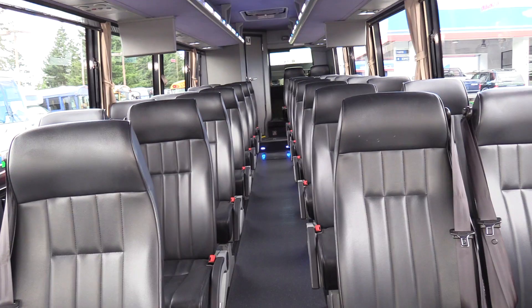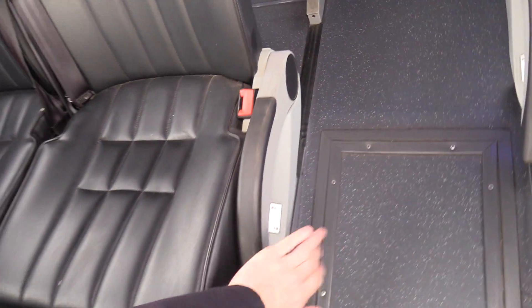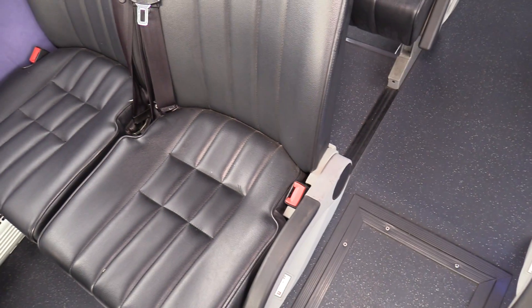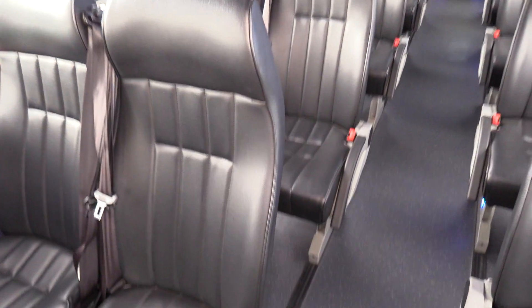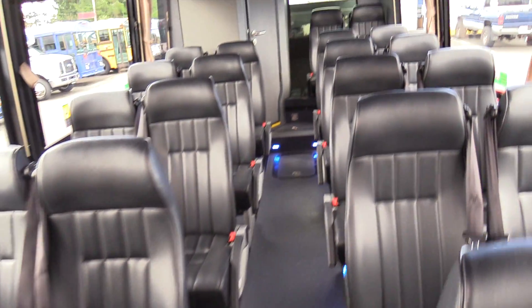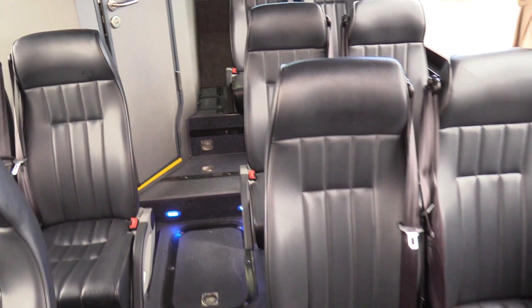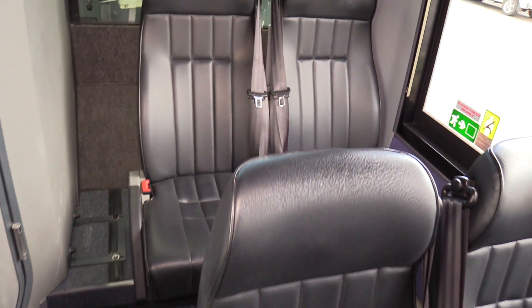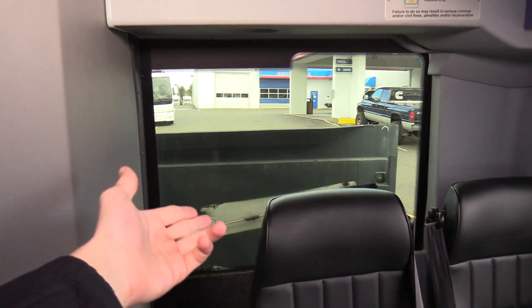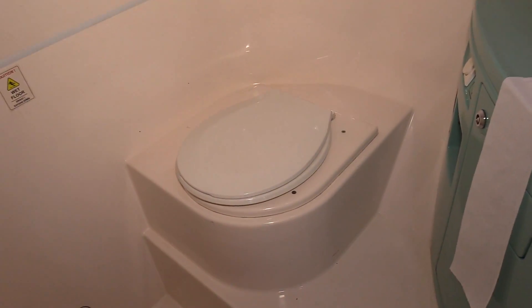In the back here, we got black seats — kind of reminds me of an executive style seat. Got the armrests on the aisle sides. All are equipped with three-point seat belts. From first glance, there are no rips in the upholstery or anything like that — these definitely look pretty clean. You got the back window there, the engine door is up. Got the bathroom here with a toilet.